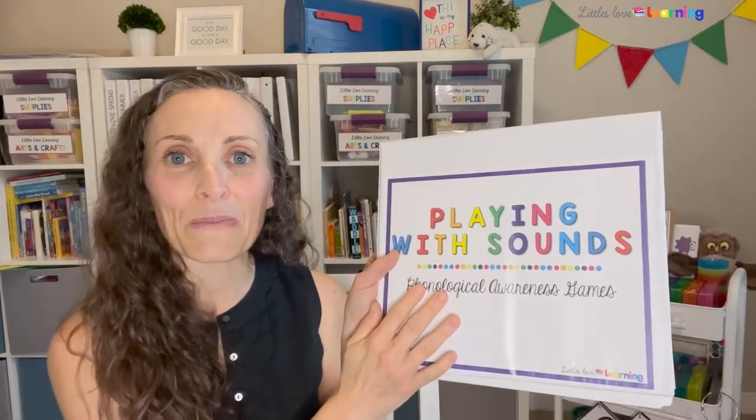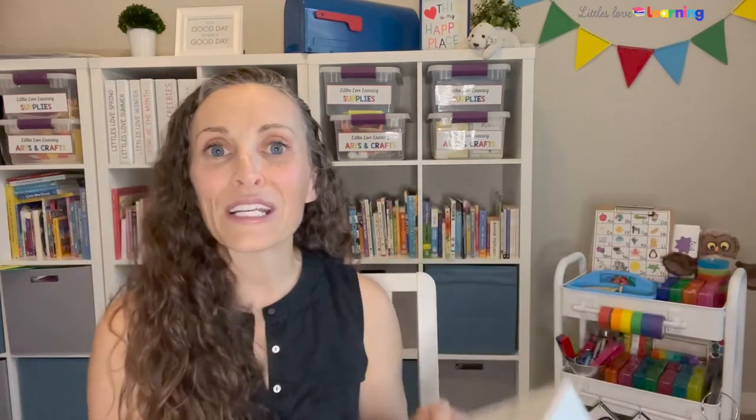I have a download called Playing With Sounds. I have already done videos showing games from the beginning preschool level — I will link that below. Those are called the Voyagers. And then I have a video explaining games for the mid preschool level, called the Explorers. Today's video is going to be games that I would play with my advanced level preschoolers, which I call the Inventors.